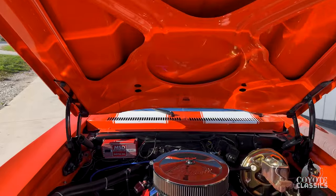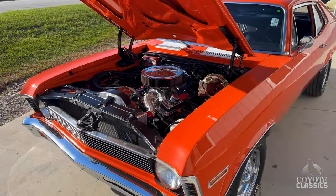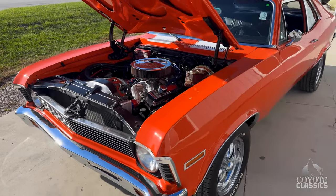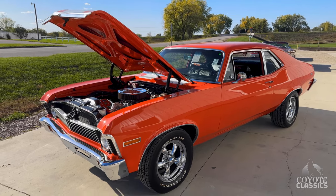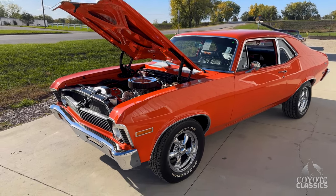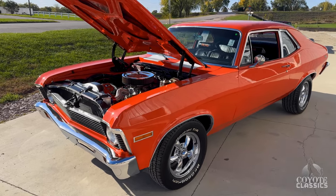You mentioned show quality engine compartment — the car was built to a show quality standard. The paint was 12 years old. He bought it nine years ago, so he's owned it about nine years, and he did a lot of the mechanical stuff here in the last nine years.